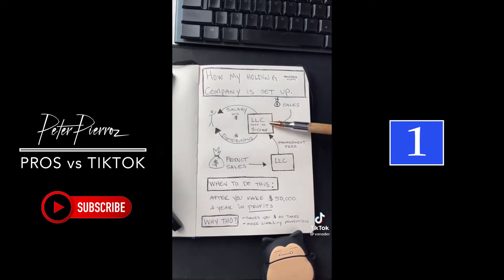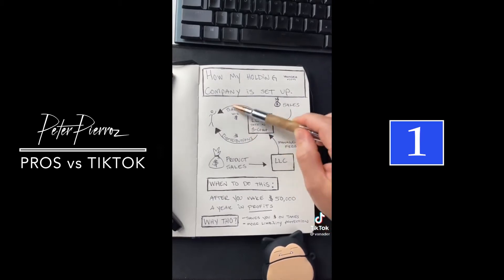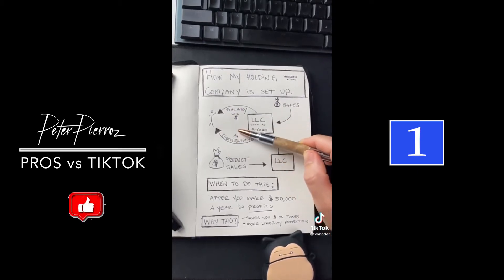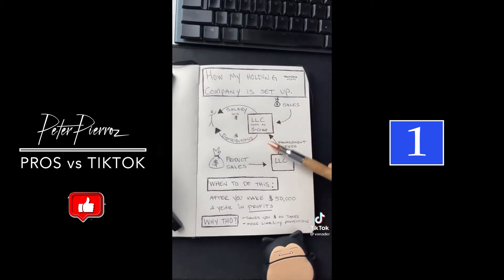This holding company is an LLC that's taxed as an S-corp. When you have S-corp tax status, you're allowed to split your income into two different categories: W-2 salary and distributions. When you do it this way, you save 15% on a majority of your income because you're avoiding self-employment tax.